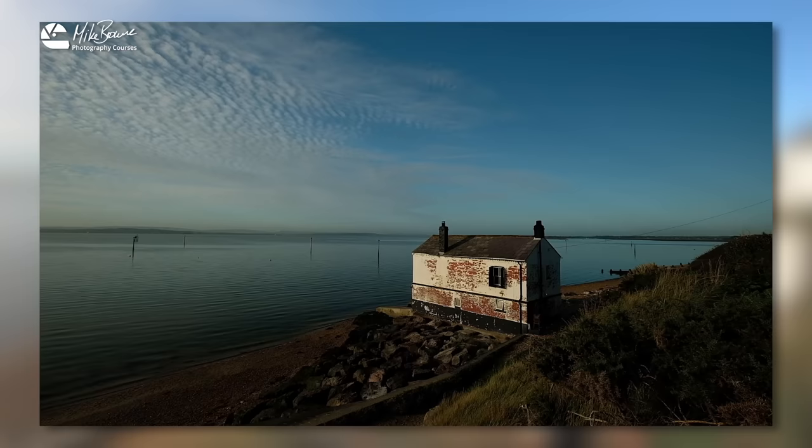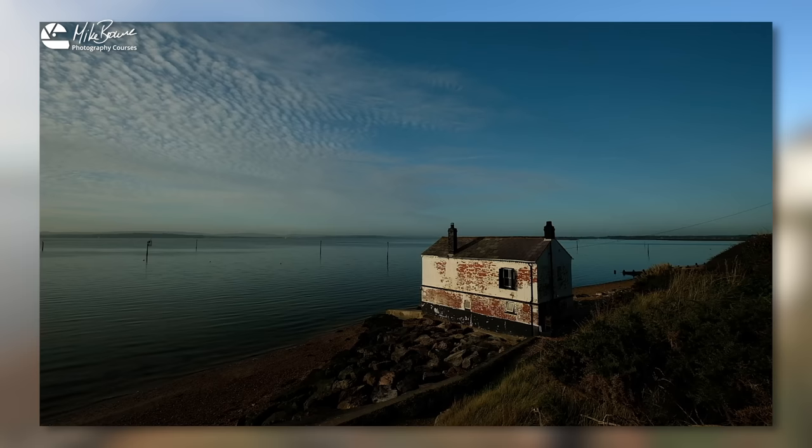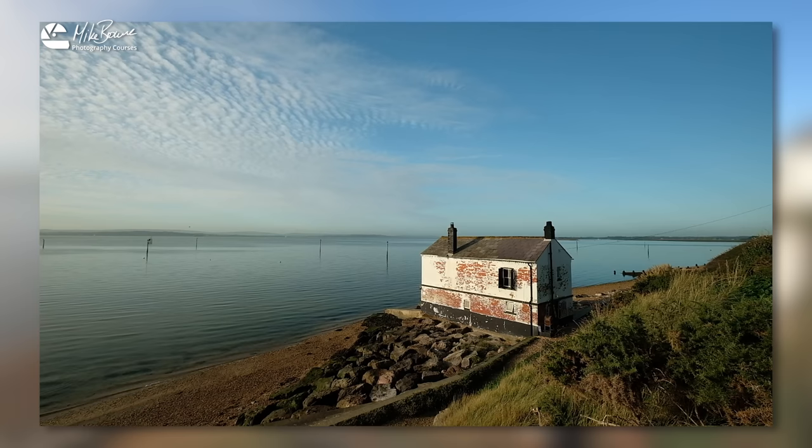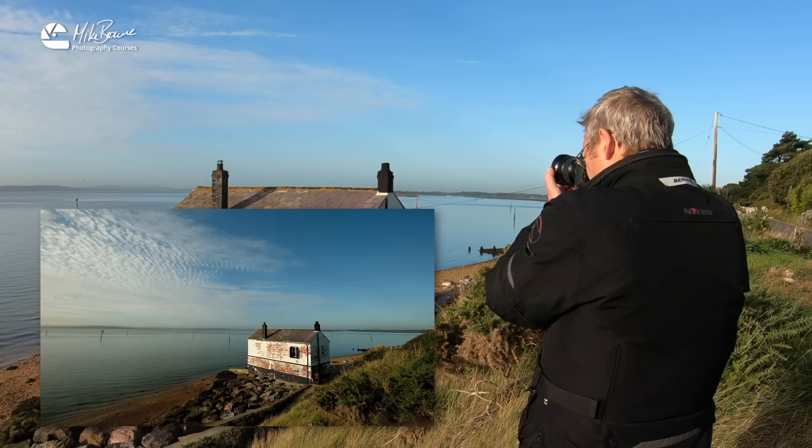We screwed the polariser on and immediately we have lost a load of light. Look how dark that exposure looks — this is why you should never leave your polariser on. So I'm going to adjust exposure just to get the shot a bit brighter. Right now the polariser is set so that it isn't doing anything. But as we rotate it, watch the sky in the top right corner — look at that starting to darken down. Look at the sky, look at the clouds starting to pop.